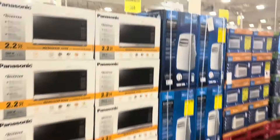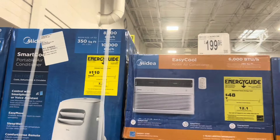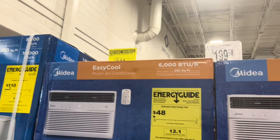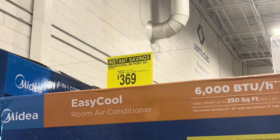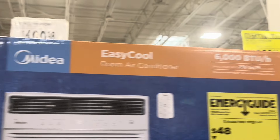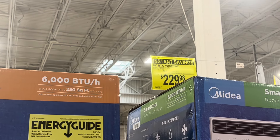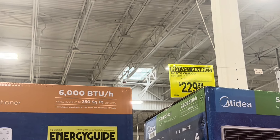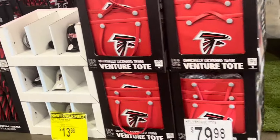Y'all know I like yellow signs, so what is this - Smart Cool 8,000 BTU portable AC for $369, and then this 8,000 BTU window air conditioner for $229. Y'all know I'm an extreme couponer - the goal is not to pay full price.